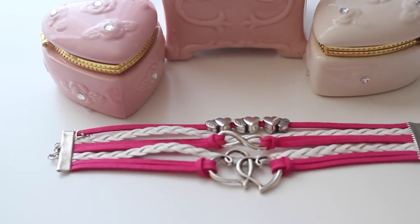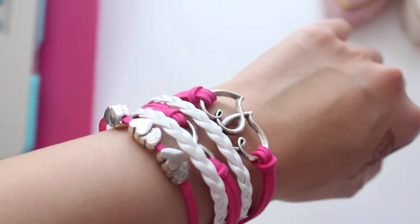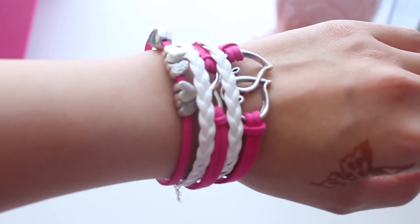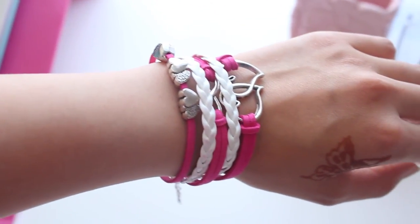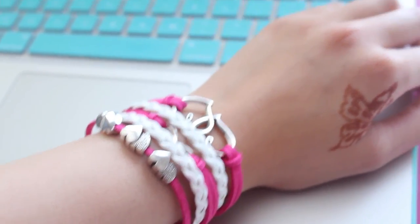The last item I'm going to show you is this pink and white bracelet with charms. It's definitely a very nice and inexpensive accessory to go with your outfits. Of course there are other colors and designs, but I chose this one because I like pink, white, and hearts.